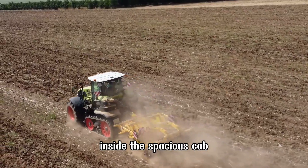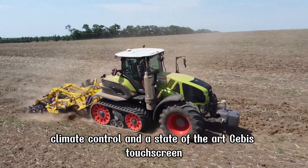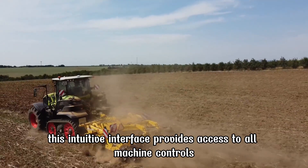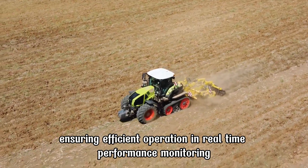Inside the spacious cab, operators can enjoy unmatched comfort with air suspension seats, climate control, and a state-of-the-art CEBIS touchscreen. This intuitive interface provides access to all machine controls, ensuring efficient operation and real-time performance monitoring.